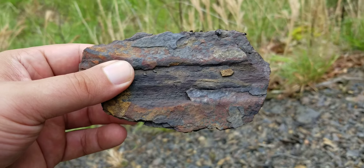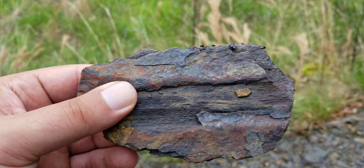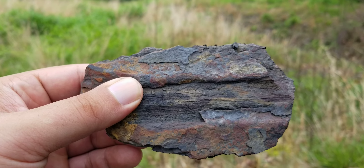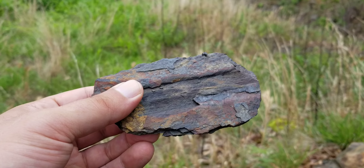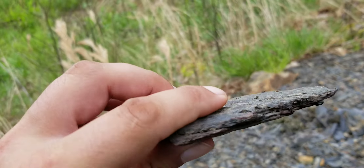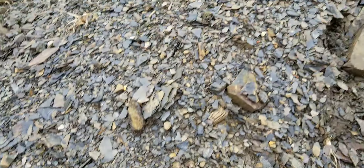There's a fossil of a tree — an ancient tree, millions and millions and millions of years ago, that lived here, deposited on this mountain, and grew here. And it's in this slate, this red dog slate, we call it.